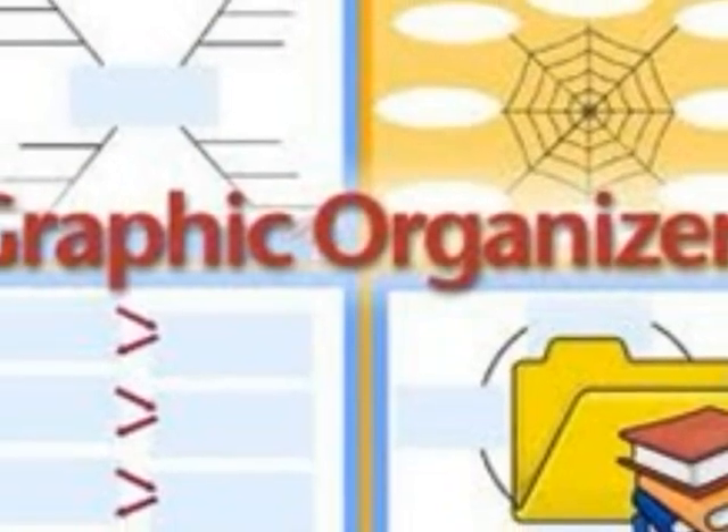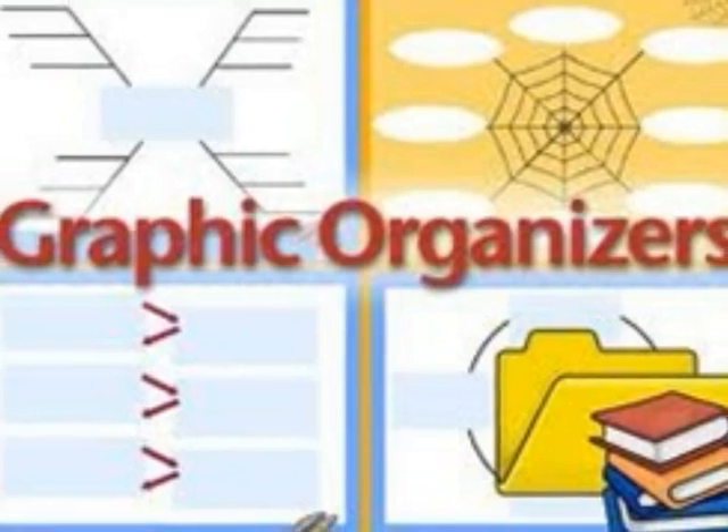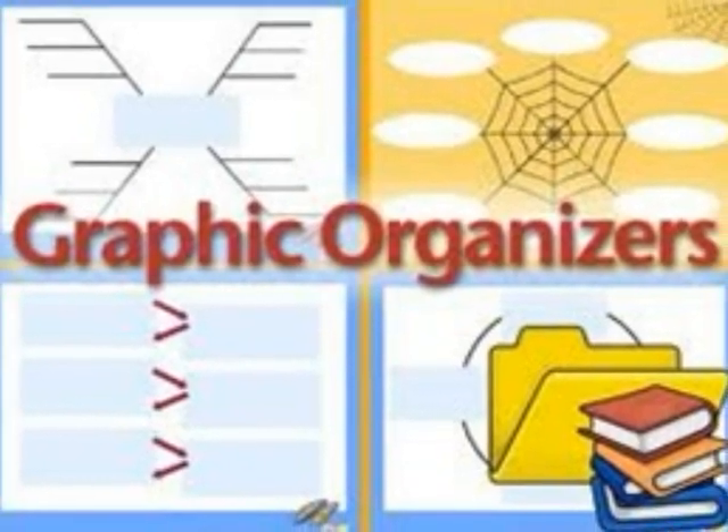Having students create their own graphic organizer is an even more powerful and motivating way to get them to take notes on their own without your help. There are many different types of graphic organizers, ones that appeal to younger children and ones that appeal to older ones, so a student can pick out the perfect one for them. This strategy is very helpful for English language learners because they can do this in their own language.